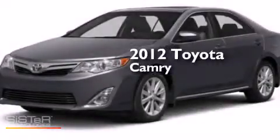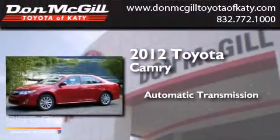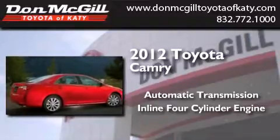This is a certified pre-owned 2012 Toyota Camry. This four-door sedan has an automatic transmission and an inline four-cylinder engine.